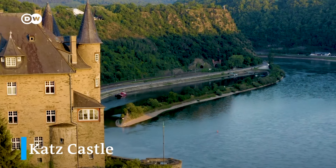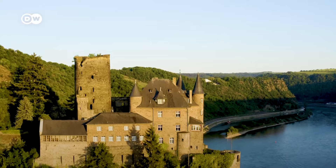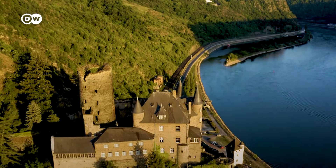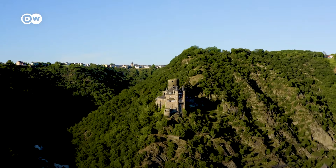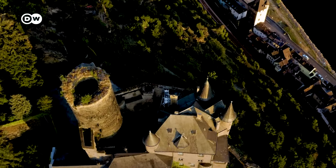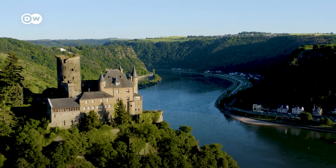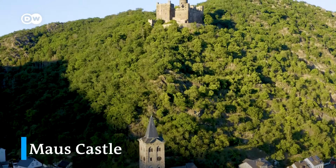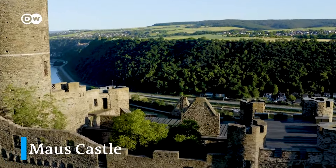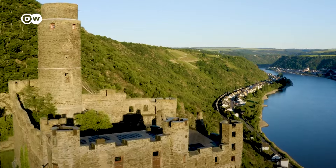Katz Castle offers a breathtaking view of the rock. The fortress was built in the 14th century by Count William of Katzenelnbogen, a member of one of the most powerful noble houses of the Holy Roman Empire of the German nation. Its purpose was to defend the family's holdings along the Rhine. Count William intended Katz Castle to outclass Maus Castle just to the north, and the local people were quick to make fun of the competition between the two.